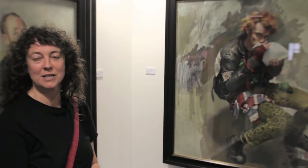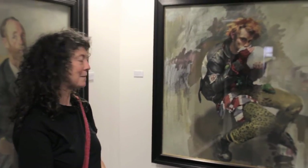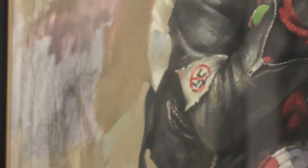Enjoying the complementaries of green against the bright red of the mouse on the knee there. Complementaries enhance each other, so the red is really singing there.